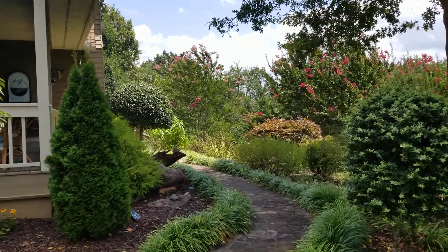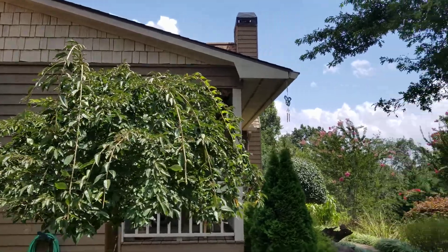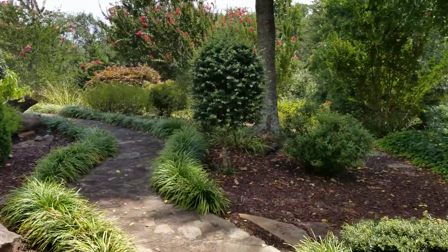Hey guys, this is Alice Venter with Keller Williams Lanier Partners. I'm at my latest listing, 337 Kenzie Town Road in beautiful Cleveland, Georgia.